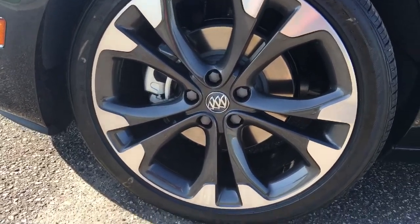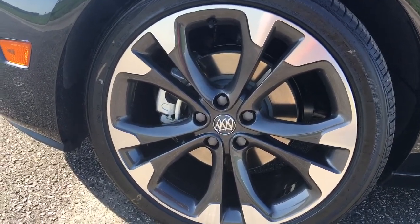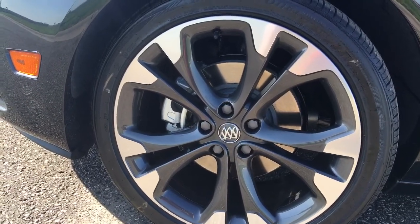Coming in closer, you can see the detail on the rims of the car — that two-toned silver and then the dark gray in there with the Buick emblem in the middle.